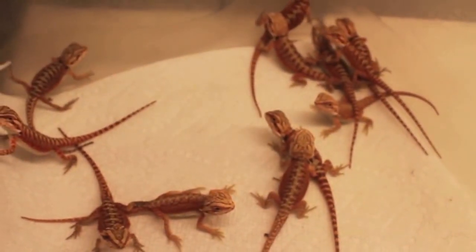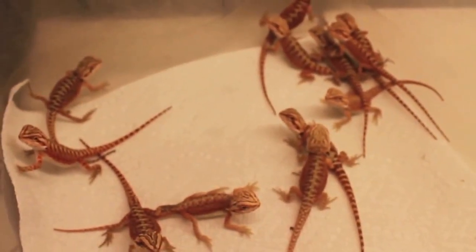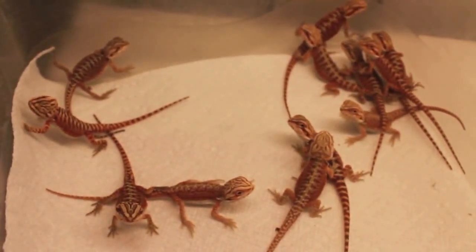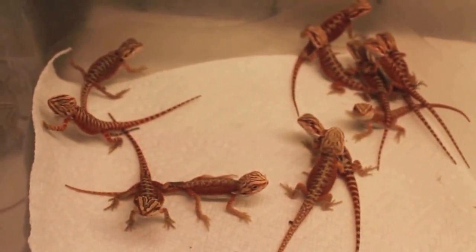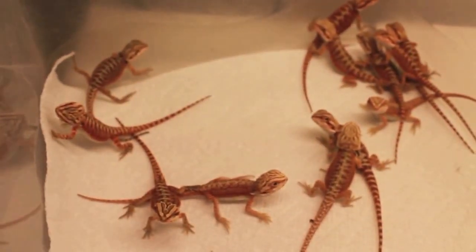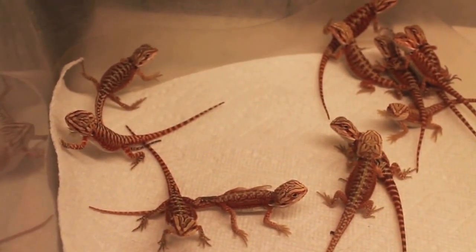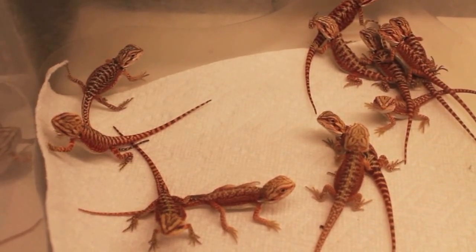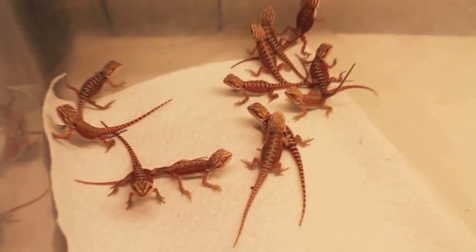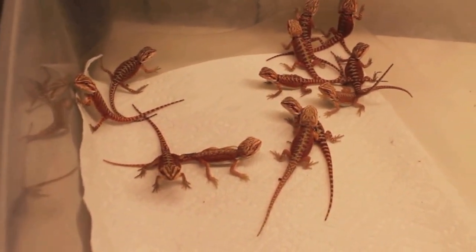I've been getting a lot of comments on how the babies are doing and when they're gonna be ready for sale. We're looking at somewhere around mid April towards the end of April. They should have already gone through their first shed, possibly their second, so they'll be a good size when ready to ship. You guys can check the website for updates or follow me on YouTube.